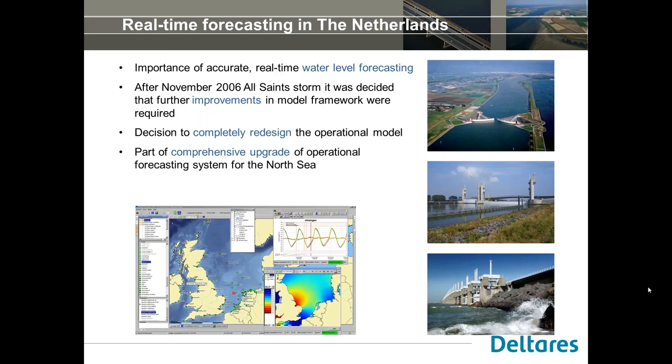The most important previous model was the Dutch Continental Shelf Model version 5, originally developed in the 1980s and through numerous improvements since. After the major Osane storm in November 2006, it was decided that further improvements were required, but given the lack of spatial resolution — 8 to 9 kilometers at the time — further improvements based on version 5 should not be attempted. So it was decided to completely redesign both the operational models and the operational framework as part of a more comprehensive upgrade of the operational forecasting system for the North Sea.